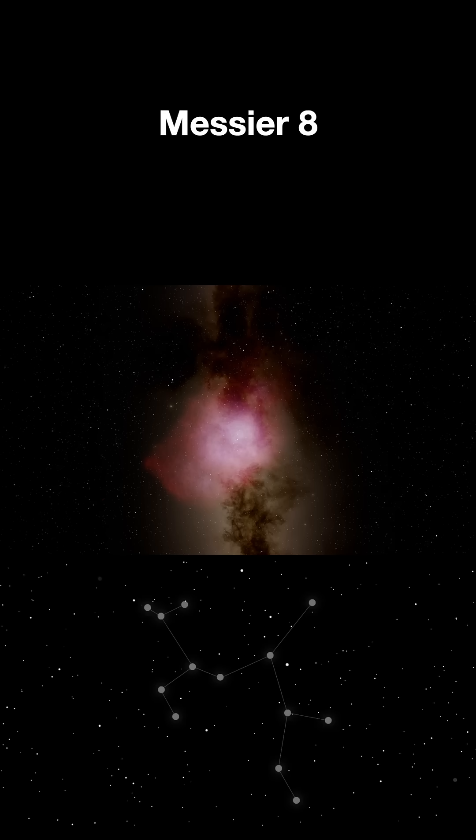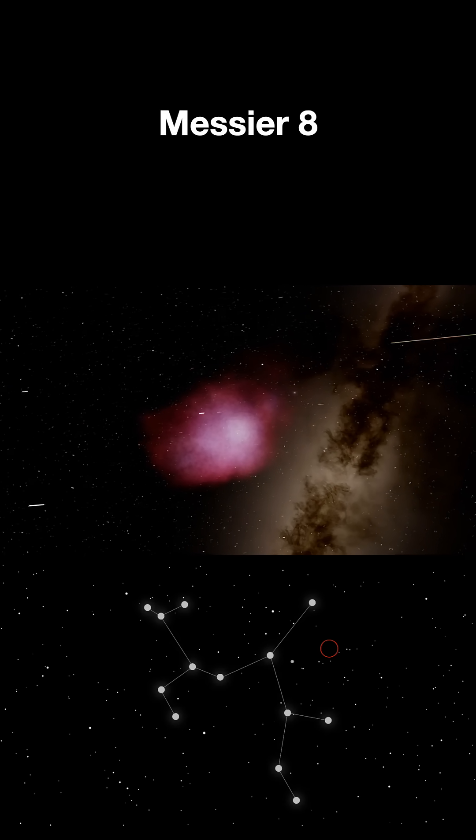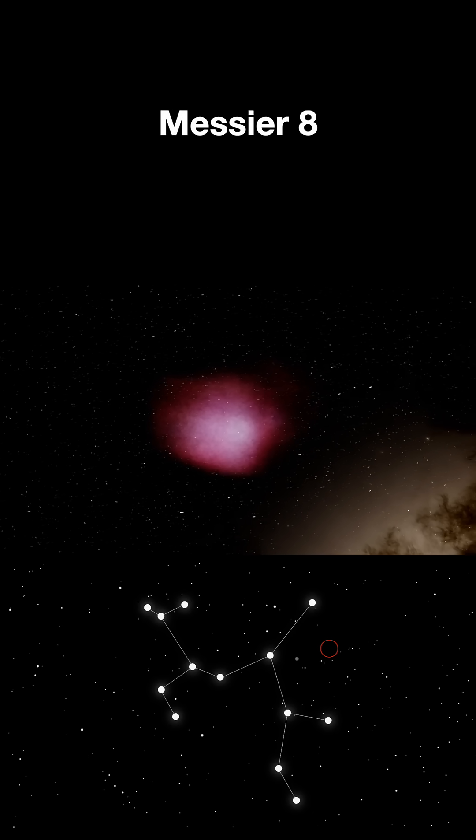On our next trip, we will travel from Messier 7 to Messier 8. Welcome to this cosmic nursery where stars are being born right now. This is Messier 8, the Lagoon Nebula, and it's one of the most stunning sights in our galaxy.